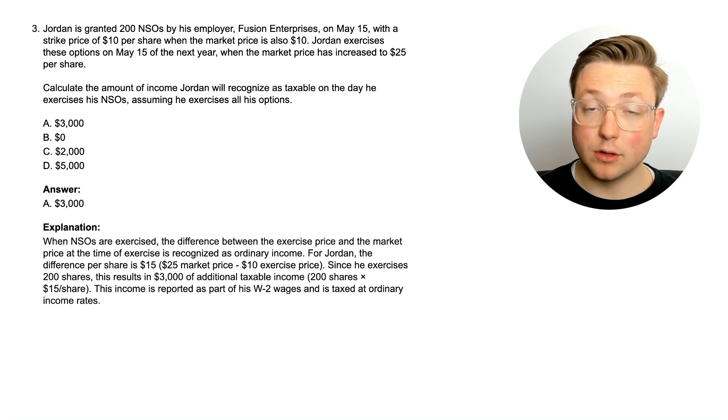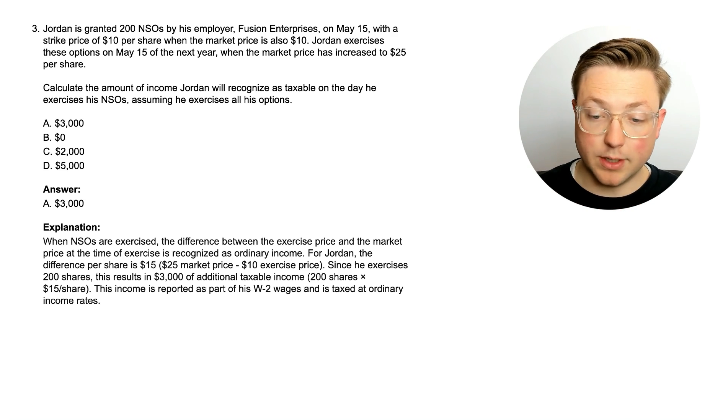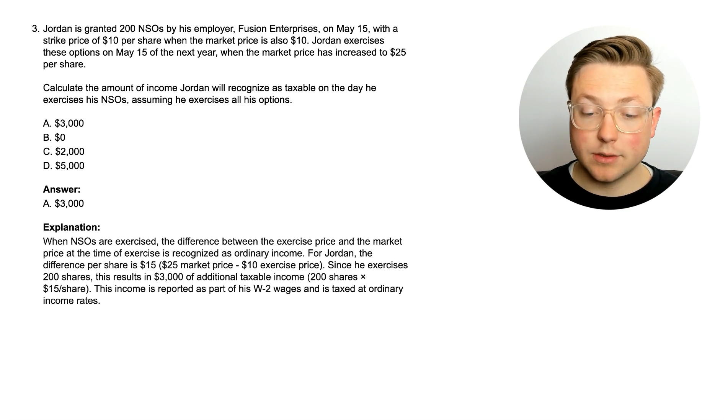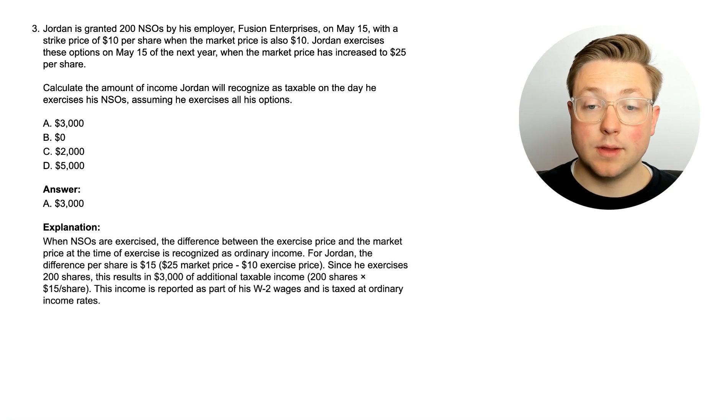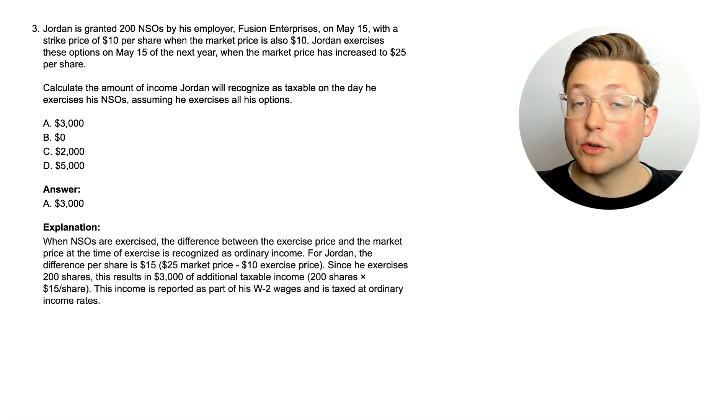The answer is $3,000, so it is different from an ISO. When NSOs are exercised, the difference between the exercise price and the market price at the time of exercise is recognized as ordinary income. For Jordan, the difference per share is $15 (market price less exercise price), and since he exercises 200 shares, that results in $3,000 of additional taxable income. This income is reported as part of his W-2 wages and is taxed at ordinary income rates — similar to RSUs, but the ordinary income is the difference between the strike price and the market price on the date of exercise.